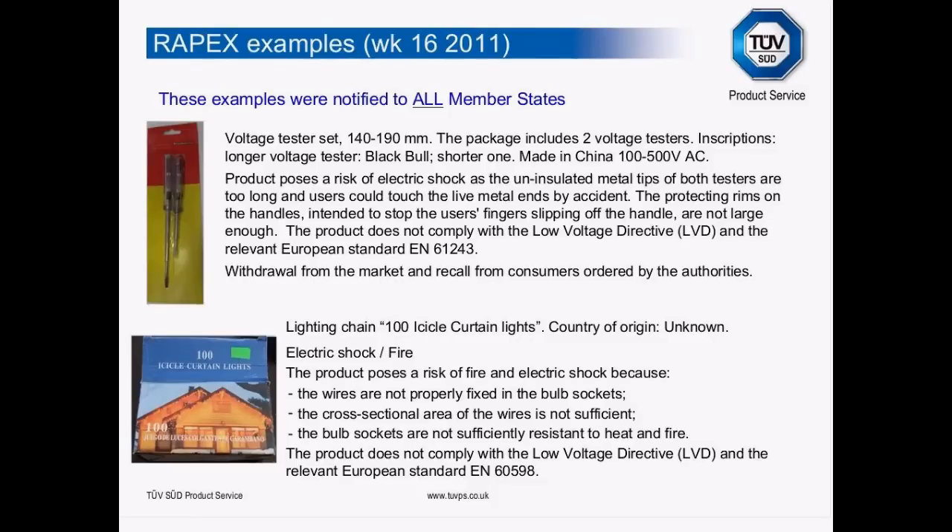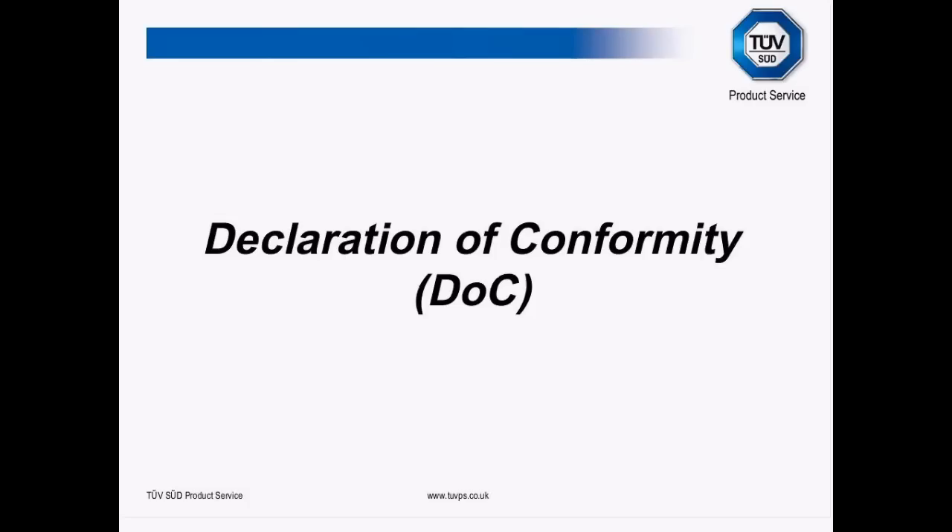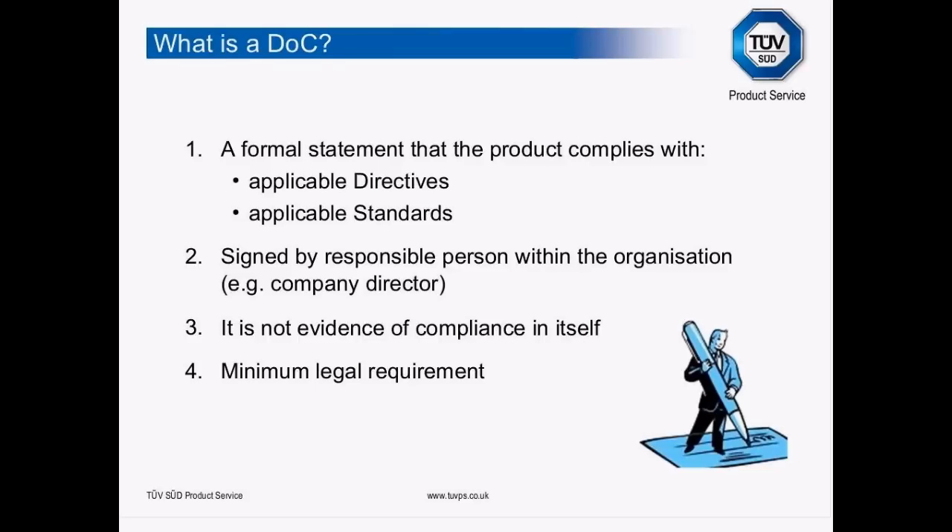Next, an important piece of paper we see horribly wrong quite often: the Declaration of Conformity. This is the bit of paper that says we declare we are in compliance with all the relevant directives. It's the formal statement that the product complies with applicable directives and applicable standards. A very common pitfall is saying only "we declare our product is in conformity with the Low Voltage Directive" — that's not enough. You need to say you're in conformity with the Low Voltage Directive and you've applied European standard EN 60950-1, for example, for IT equipment.